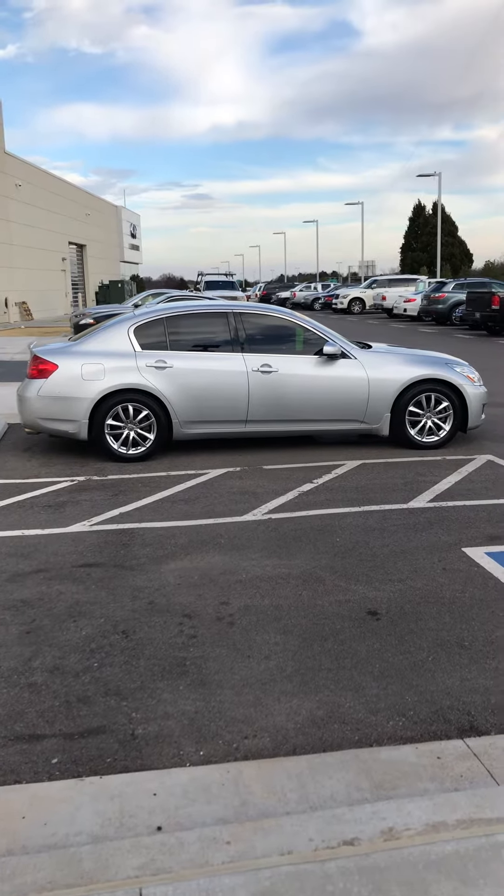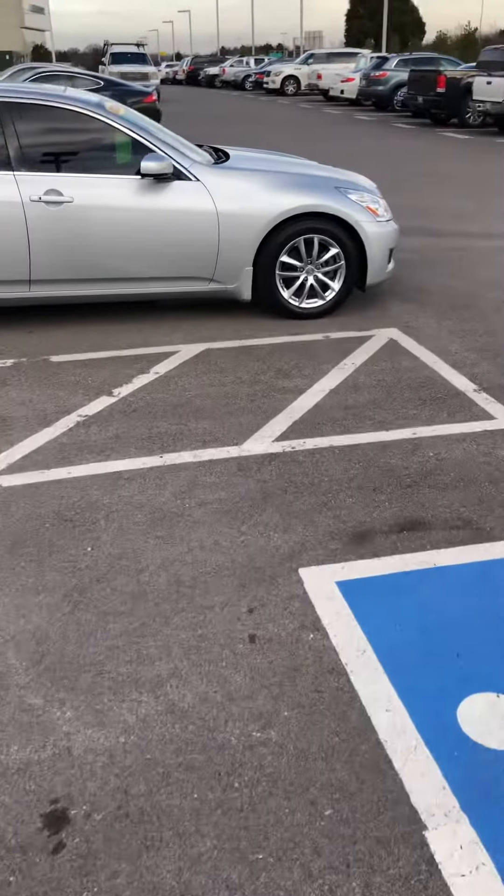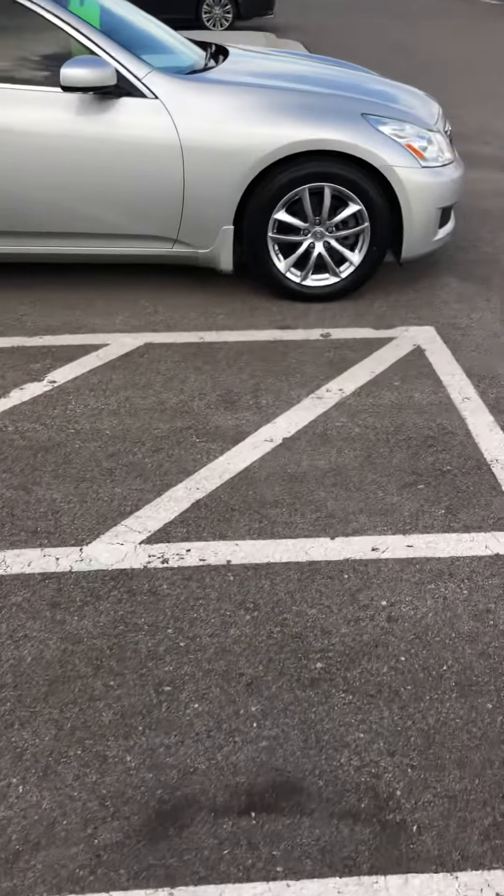Hello Sydney, this is Tom Brousseau at Bob Moore Infinity. I've been assigned to help you with this 2008 Infinity G35.